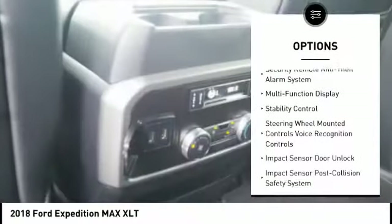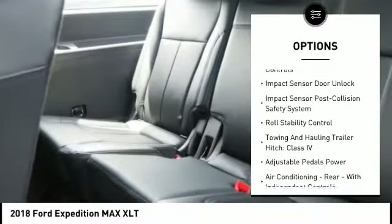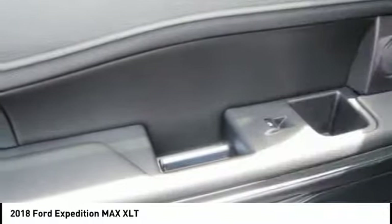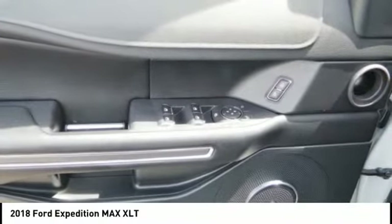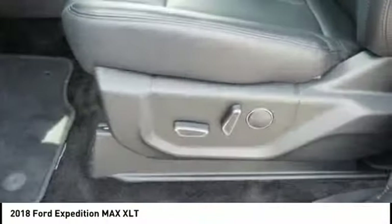Stability control. Keyless entry. Traction control. Cruise control. Trip odometer. Fog lights. Power brakes. Trip computer. Child safety locks. Clock. Take this vehicle for a spin and see why so many shoppers are now proud owners.